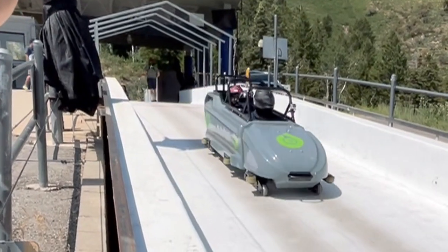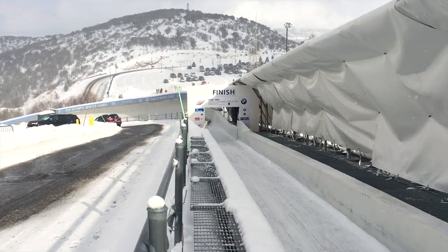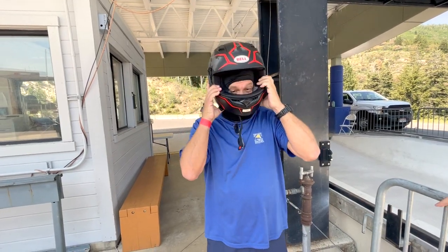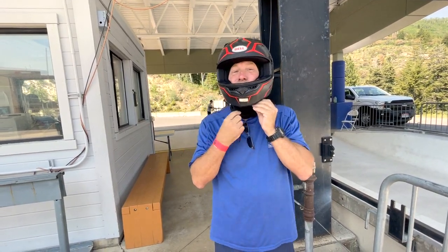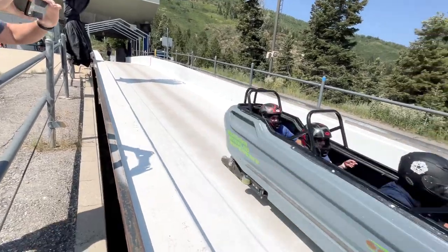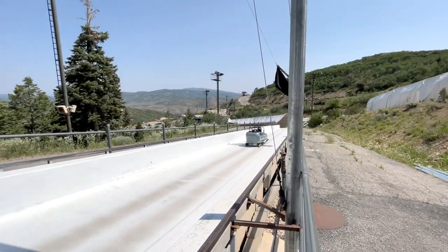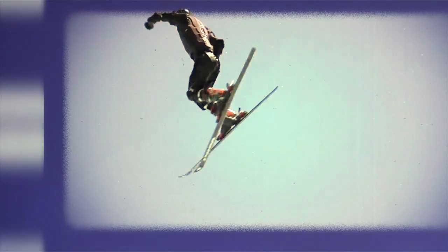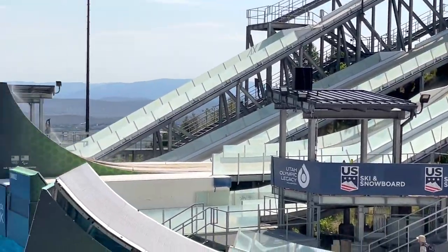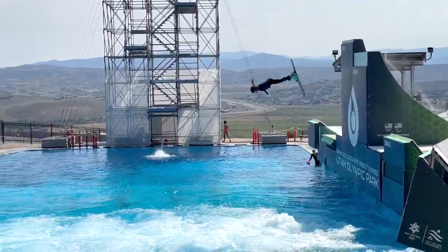The bobsled is open for both summer and winter runs. I'm about to try my first ever bobsled experience — honestly, I have no idea what to expect. Olympic Park is open to everyone, even guests that just want to watch. This is still a place where some of the best athletes in the world come to train for future Olympic events. Come at the right time and you'll watch them train.